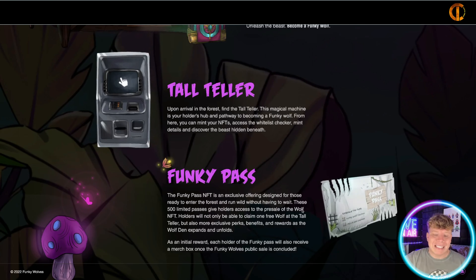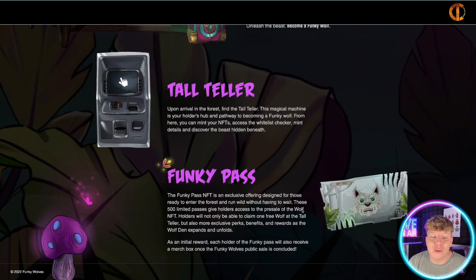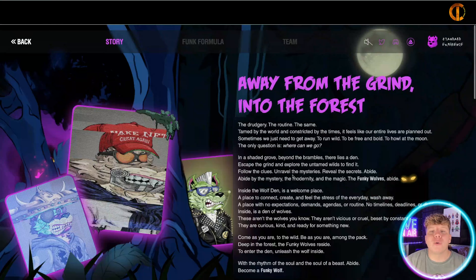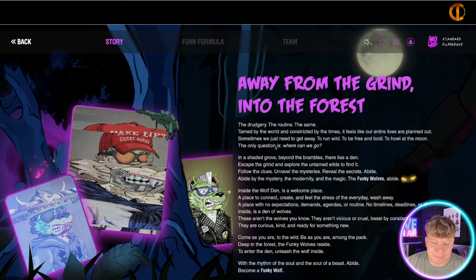Let's have a look at their Twitter — it's @FunkyWolves. Hit the follow button. They've got 57,100 followers and they're getting some nice engagement — nearly a thousand likes. The wolves are sitting around watching a projector; they put really cool stuff on here, including about their partnerships. I like this because it's a play on Forbes magazine — super cool.